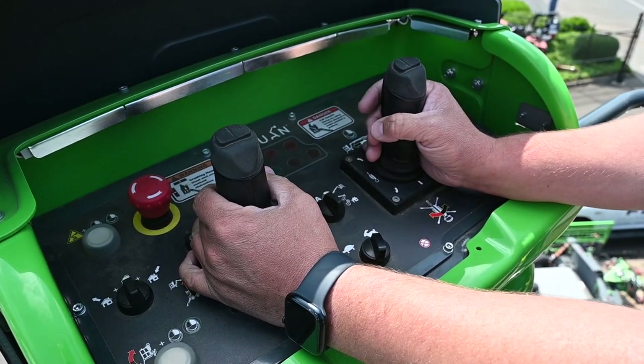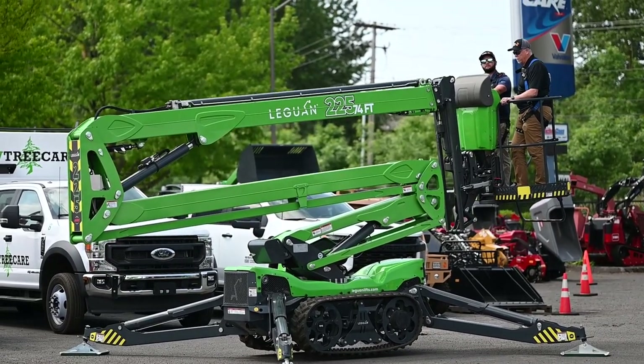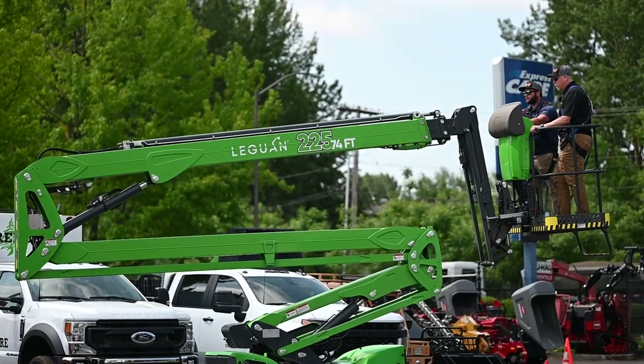The Leguan 225 has a two joystick control system. The two joysticks run the upper and lower booms and your telescoping jib boom, which is a 120 degree jib boom. Most on the market are 90 degrees.